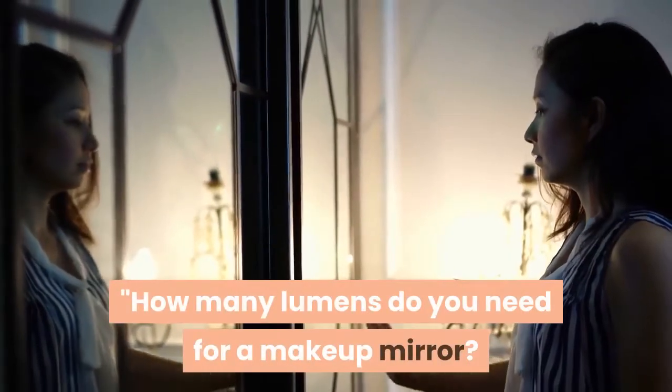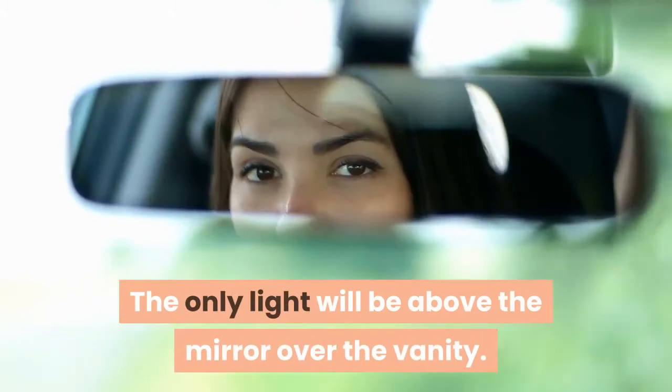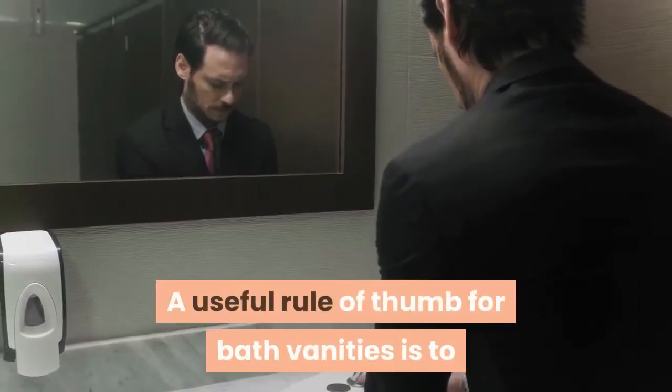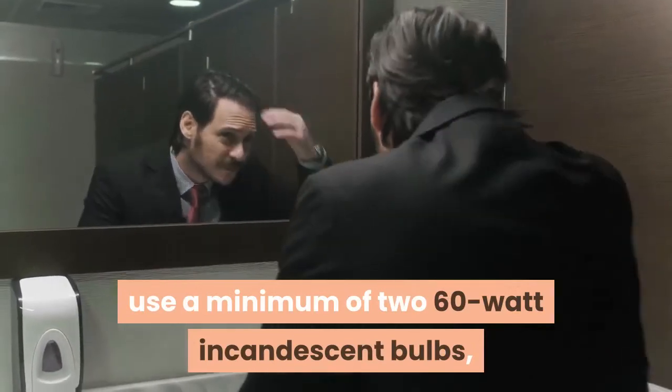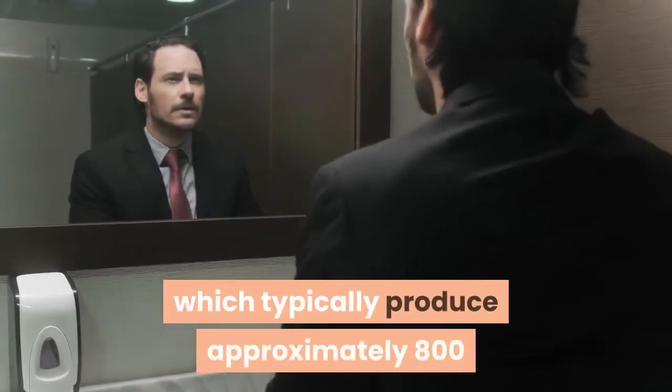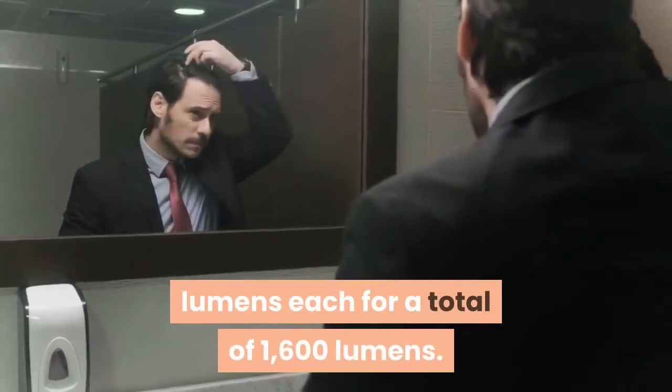How many lumens do you need for a makeup mirror? The only light will be above the mirror over the vanity. A useful rule of thumb for bath vanities is to use a minimum of 2 60-watt incandescent bulbs, which typically produce approximately 800 lumens each, for a total of 1600 lumens.